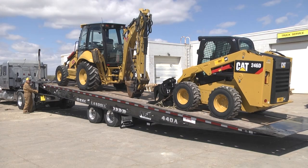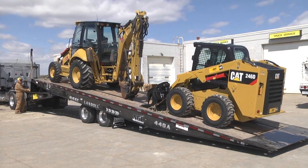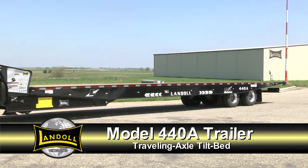The versatility, ease of operation, and rock-solid performance of the 440A make it the ideal choice for rigorous towing, recovery, and construction applications. So make the most of your equipment dollars and invest in a Landahl 440A trailer.